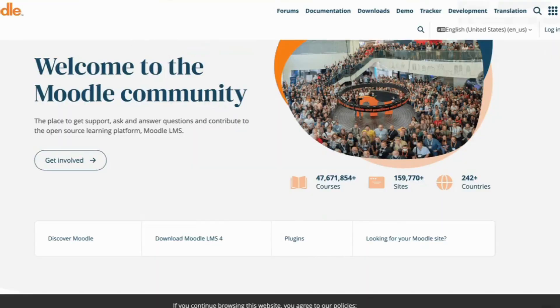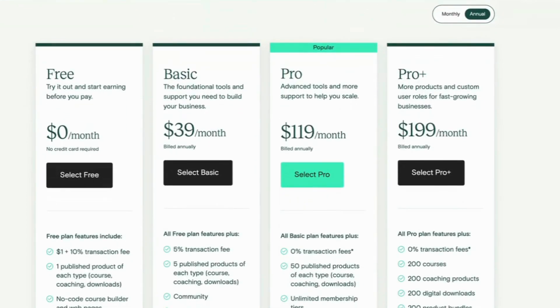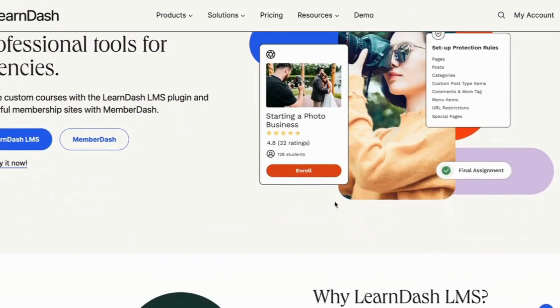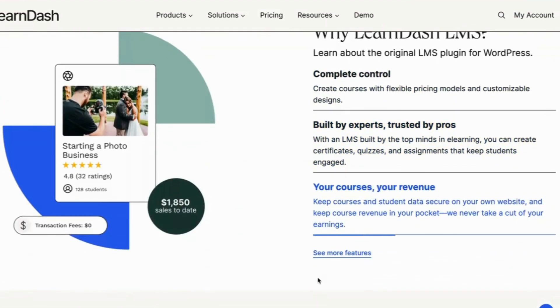A rising number of our clients have reached out to us recently to help them move from another platform, whether it be Moodle, a legacy LMS, or something else, to LearnDash, a WordPress-based learning management system. Today we want to talk about the reasons why they decided to make this move, as well as our LearnDash migration services and what they entail. So without further ado, let's jump into it.